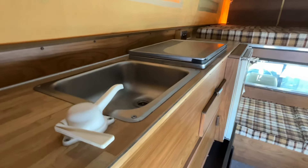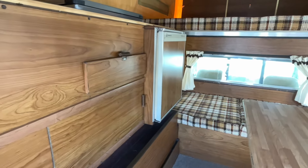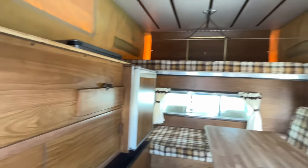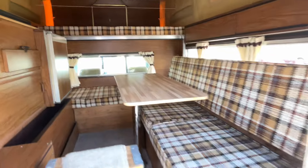Up top here it's got a range and a sink, you've got a fridge there — it's all run by propane. There's a propane tank in the back. It even has a heater. The top pops right up and it's easy to do.